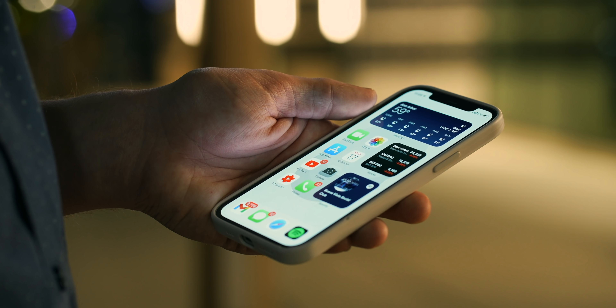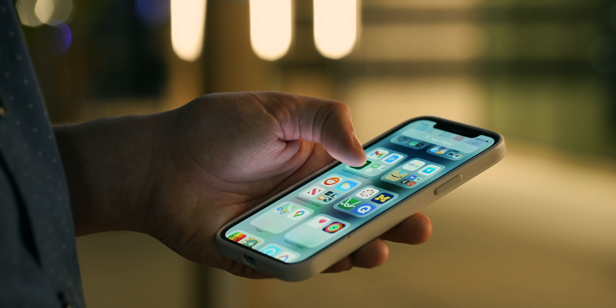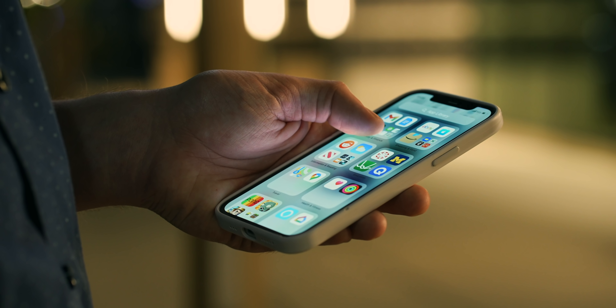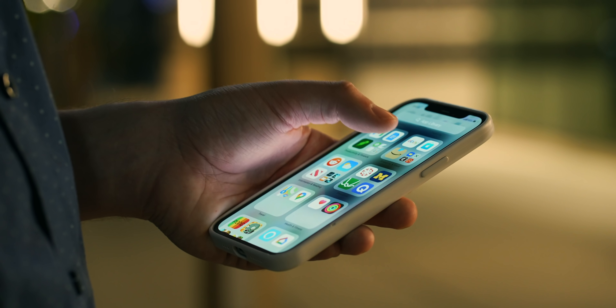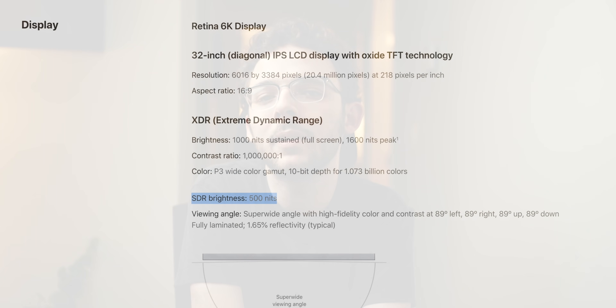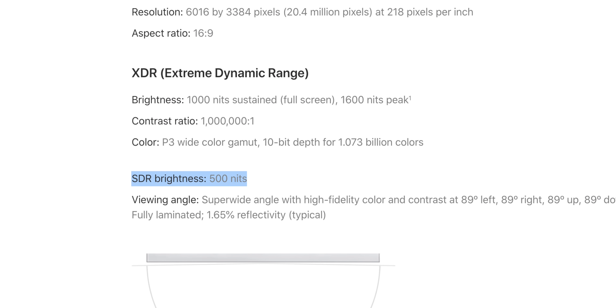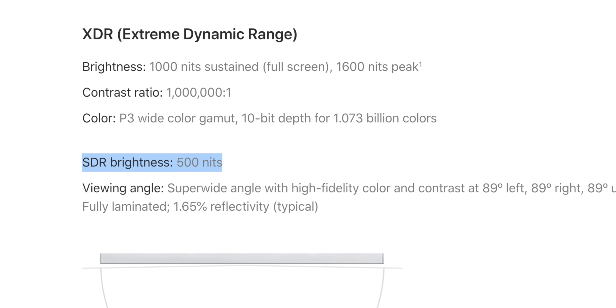I would have loved to have seen an iPhone-level bright display on iPad Pro, and you'd figure that increasing the chassis thickness would allow them to pack in a bigger battery and push the brightness limit. But maybe the size of the display limits how bright it can actually get. For example, the $5,000-plus Pro Display XDR itself only outputs SDR content at 500 nits, so I guess we can't complain too much.